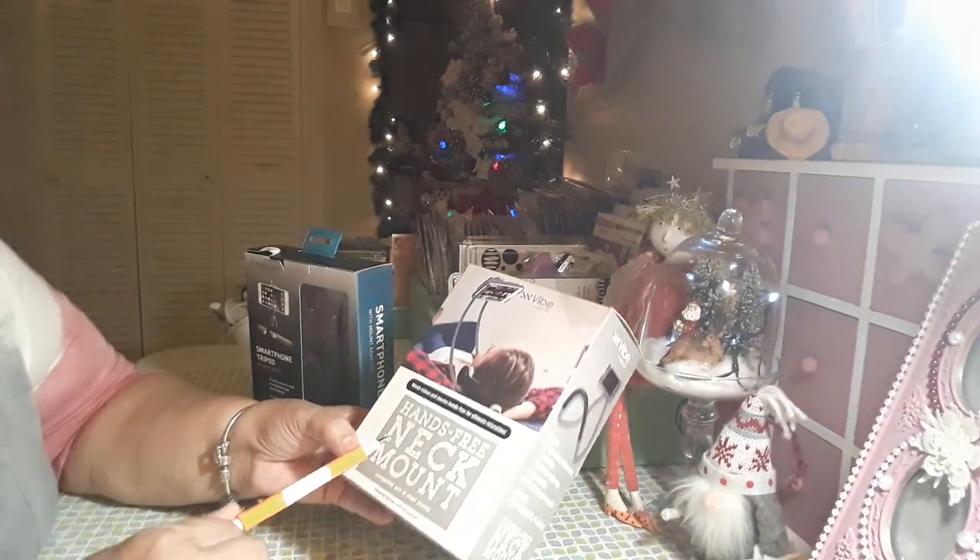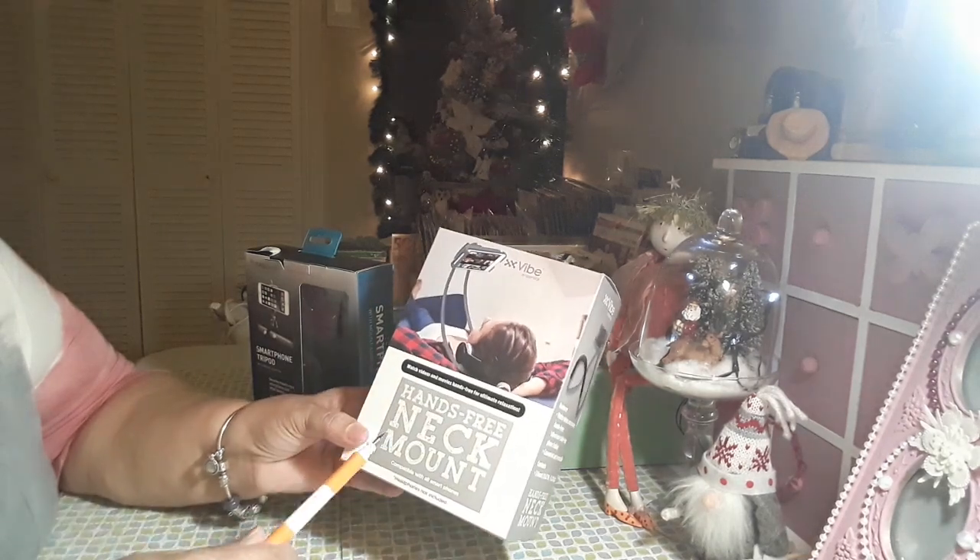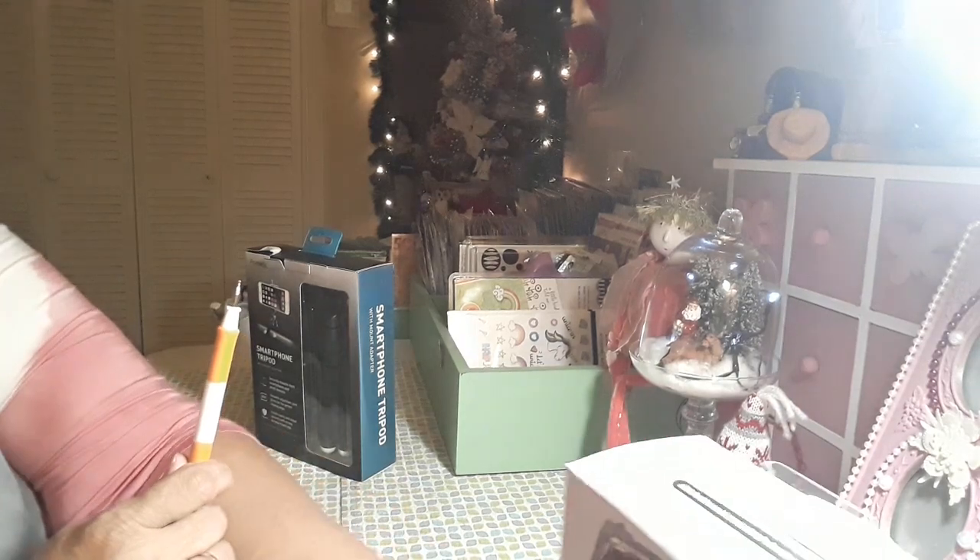It's called a hands-free neck mount, and you can find this at Five Below. That's the first item I picked up there.